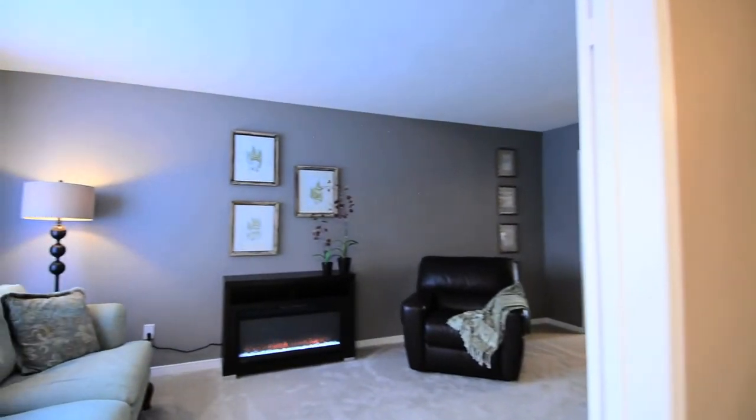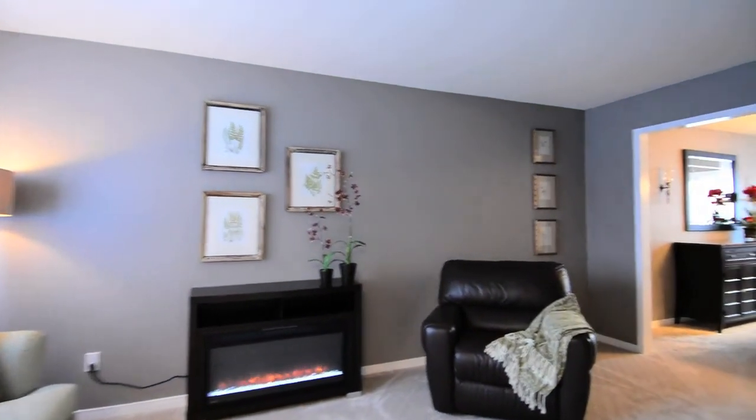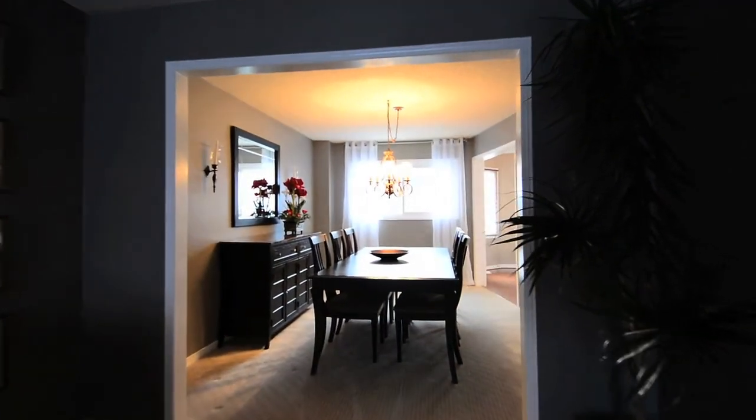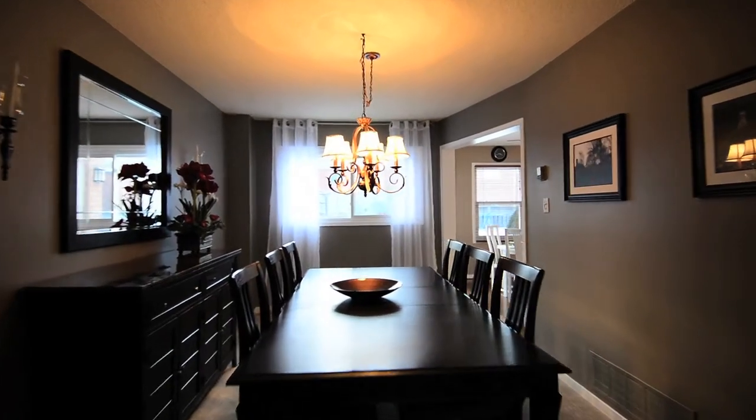Through a set of French doors is the open-concept living and dining rooms, with brand new high-end rod loom for warm, rich comfort and large windows in both rooms bringing in plenty of natural light.